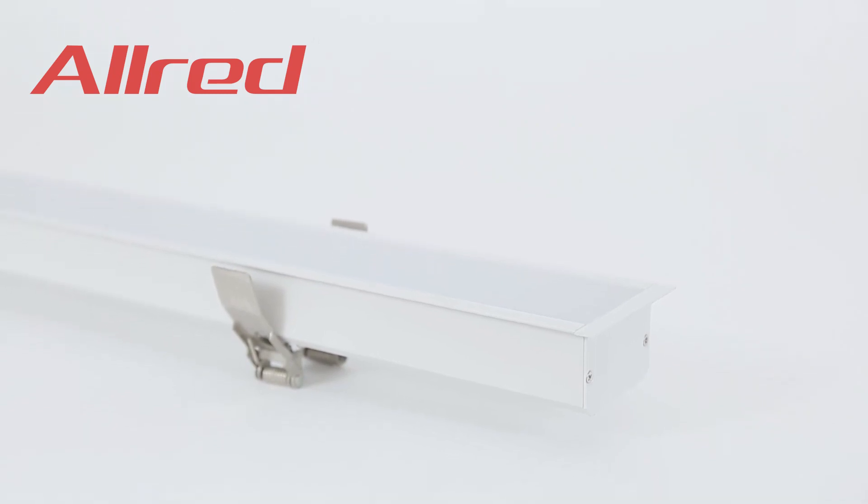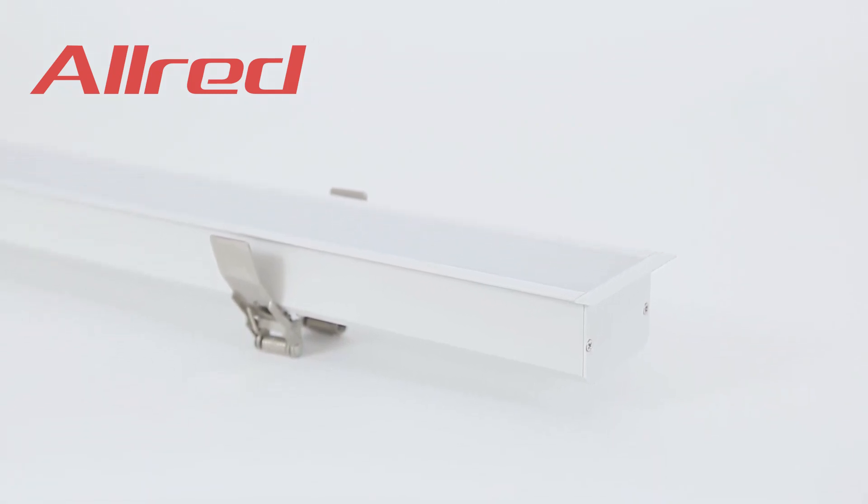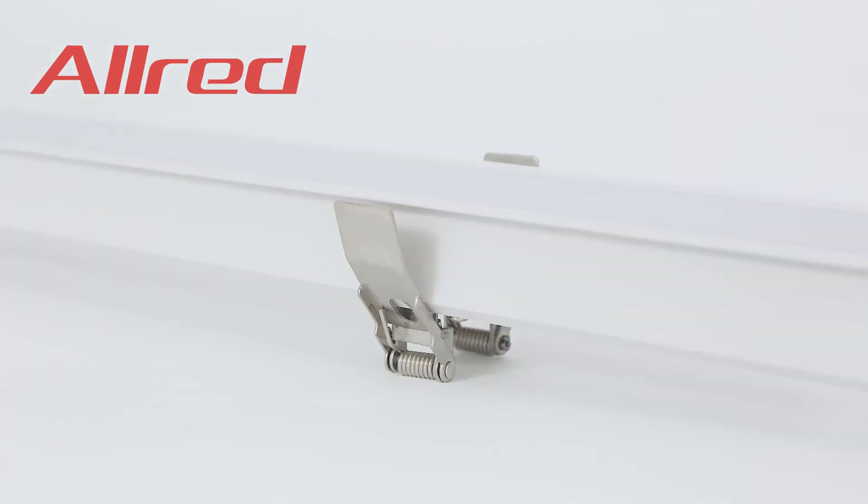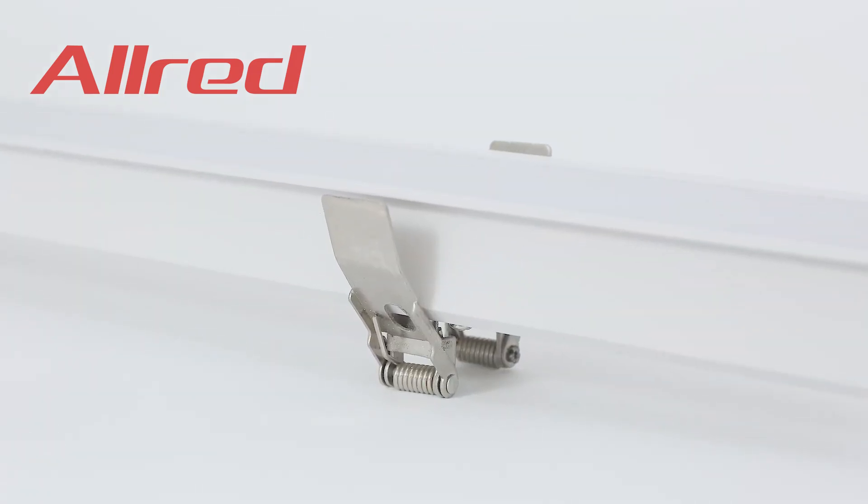Recessed style LED linear light, which material is 6063 aluminum. V-shaped structure with luminescent surface design, highly enhanced the lumen efficiency of the lamp. Imported PC frosted transparent diffuser.